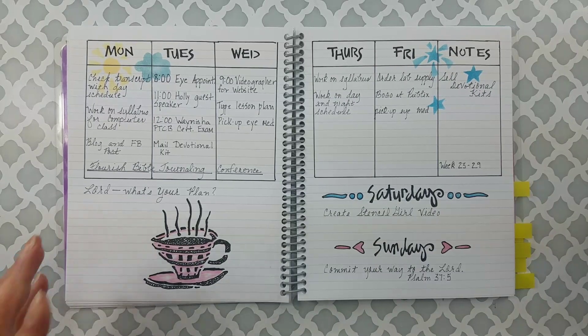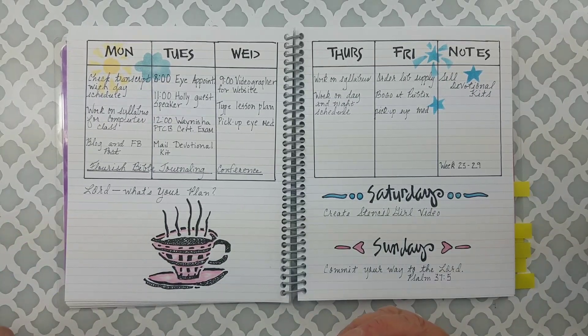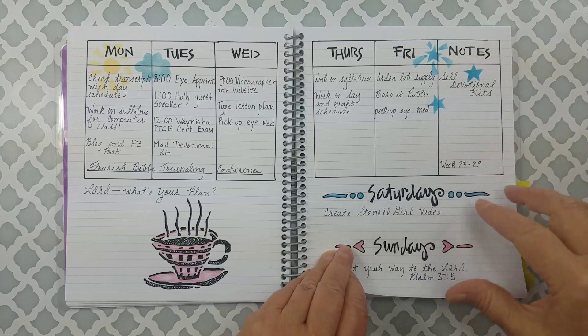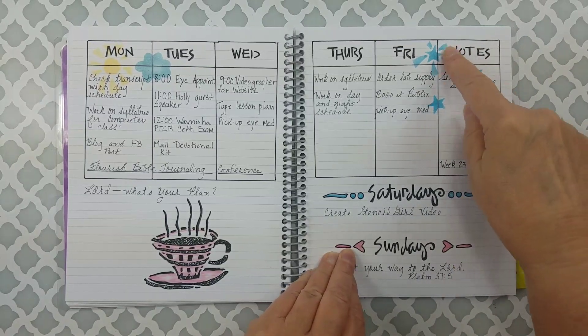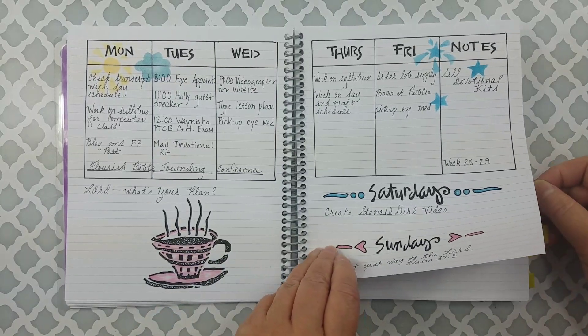The days of the week stencil, the stars, the little teacup — all from Stencil Girl.